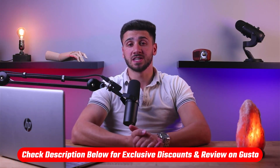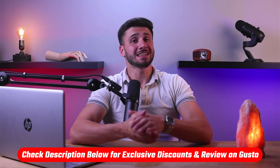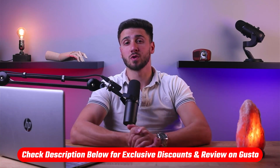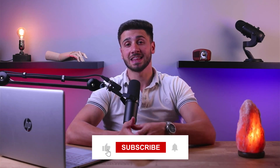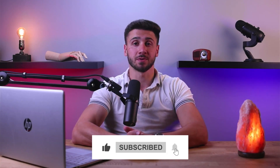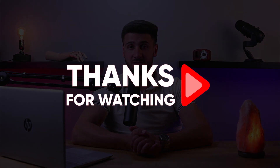So that's going to be it for this video. Again, if you're interested in Gusto, you'll find a link to pricing and discounts if I could find any, as well as in-depth reviews in the description down below. Feel free to comment below if you have any questions, and like and subscribe if you found this video helpful or would like to stay up to date with future videos. Thank you so much for watching and I'll see you guys in the next one.